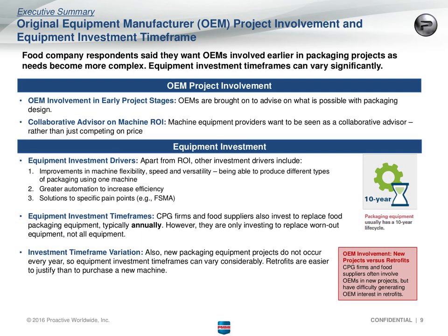Equipment providers said that if they are reduced to competing on price, it becomes very difficult to differentiate themselves. They aim to be involved earlier so they can set themselves apart and really provide value to their customers.